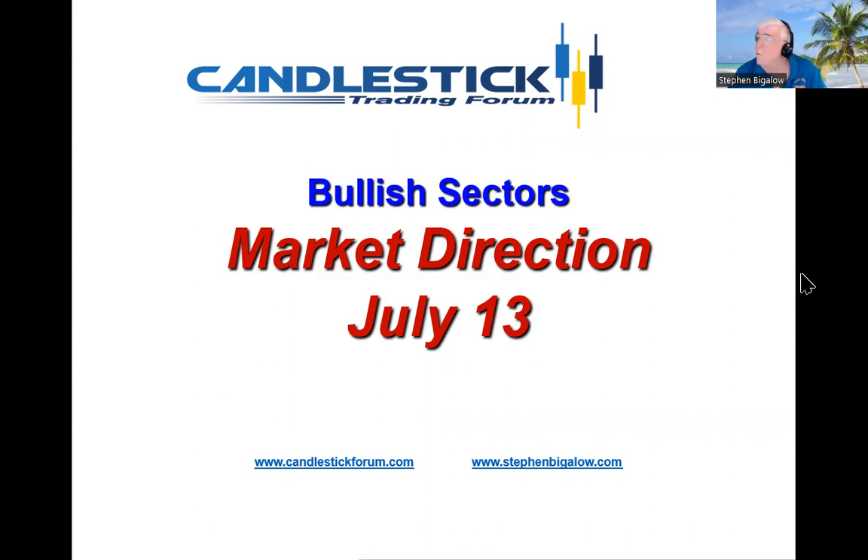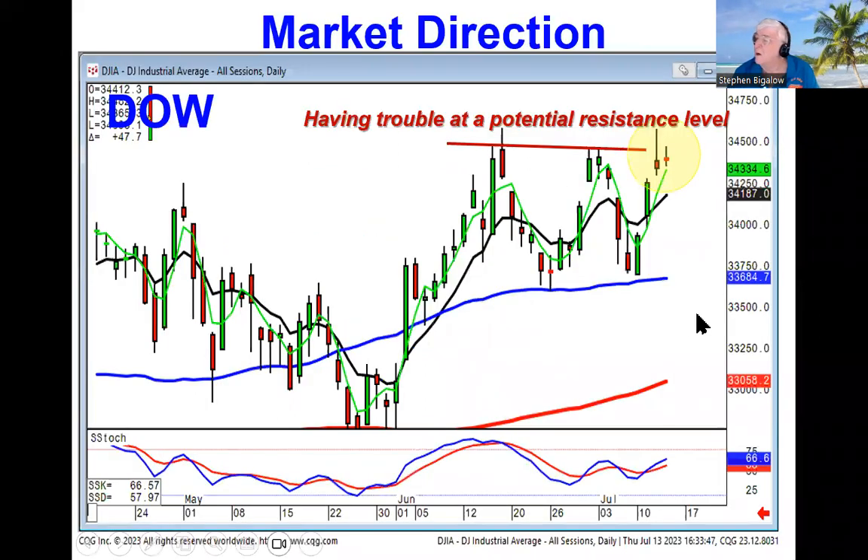Hello, my name is Steve Bigelow with the Candlestick Forum. The advantage you have with the graphics of candlesticks is you can see where the bullish sectors or bullish trades are occurring right now. As you can see, we're in an uptrend in the Dow, and the Dow is having a little bit of trouble getting up through this resistance level.